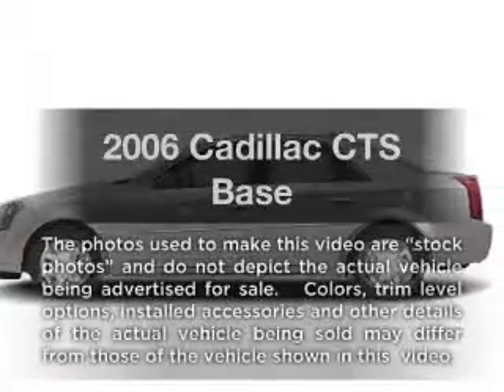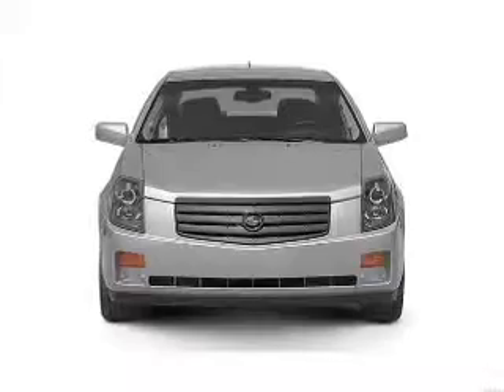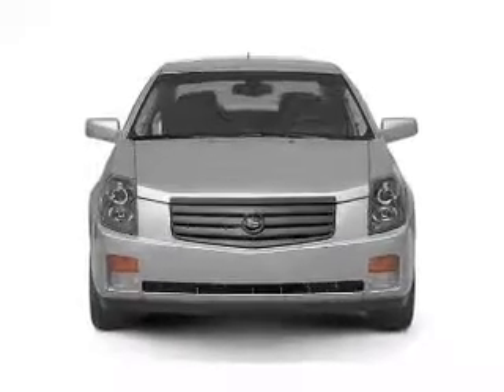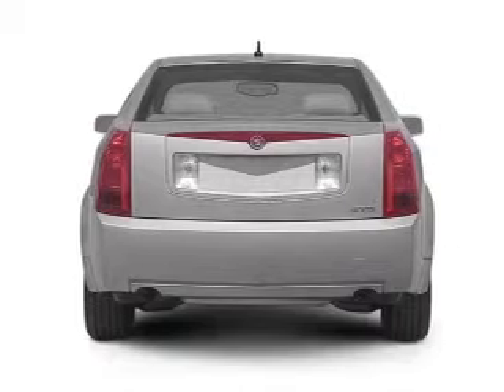Presenting the 2006 Cadillac CTS. This is the set of wheels you've been looking for, with a solid six cylinder engine connected to a smooth shifting transmission. Stand out from the crowd with premium wheels.